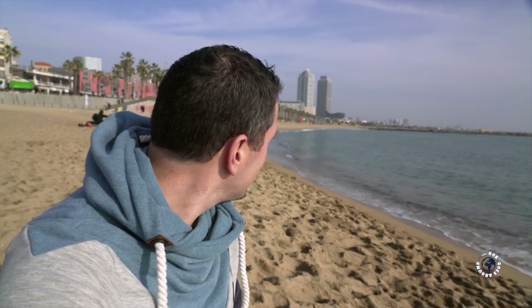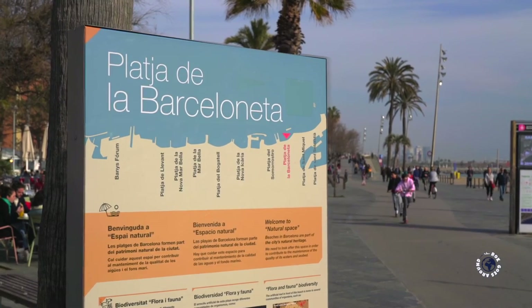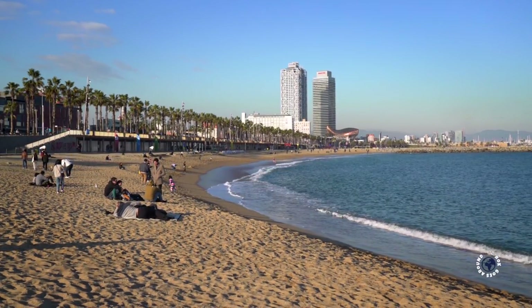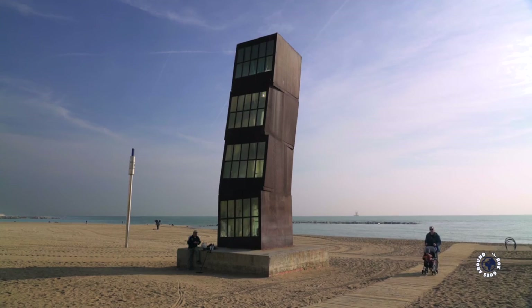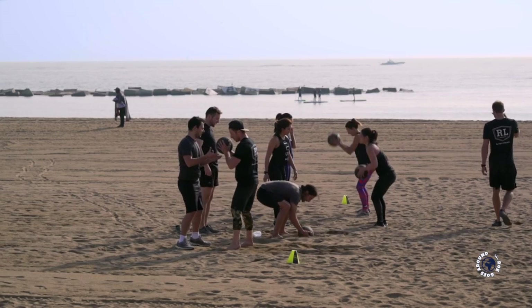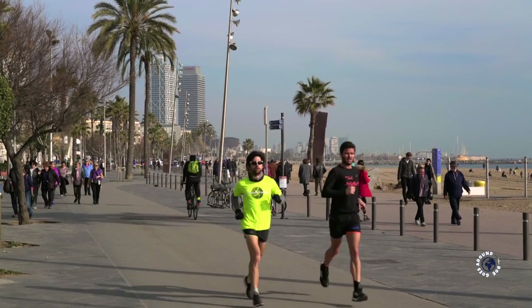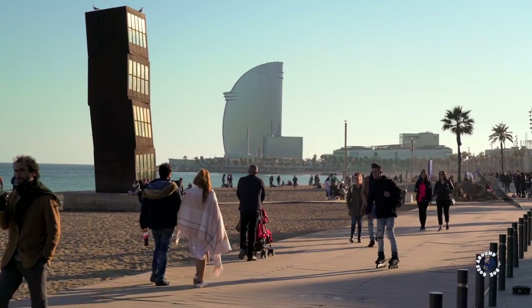Barcelona also has one of the best city beaches in the world, and it's easy to see why. This used to be just an industrial area, but for the 1992 Olympic Games they transformed this area into different sandy beaches and harbors. I think they did a spectacular job.